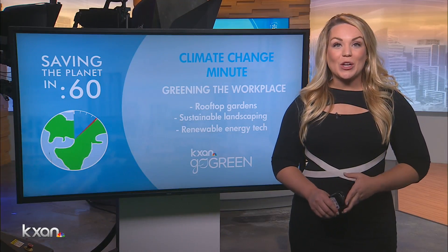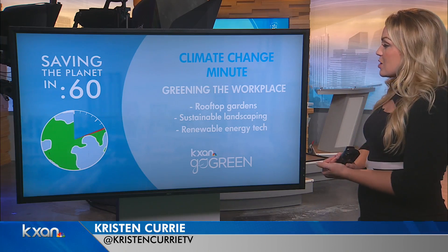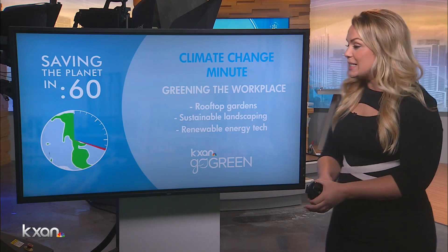Welcome back. Time now for your Climate Change Minute — different ways that we can live a greener life. Today we're talking about greening up our workplace, and this could be some simple things that we can do, maybe just bring up to HR or bring up to our bosses in the next staff meeting.